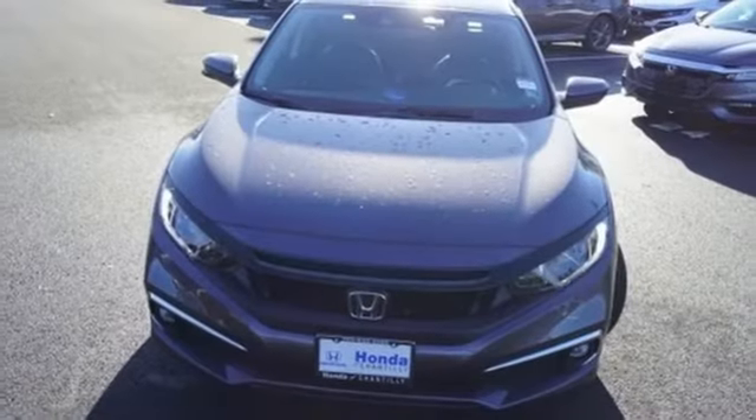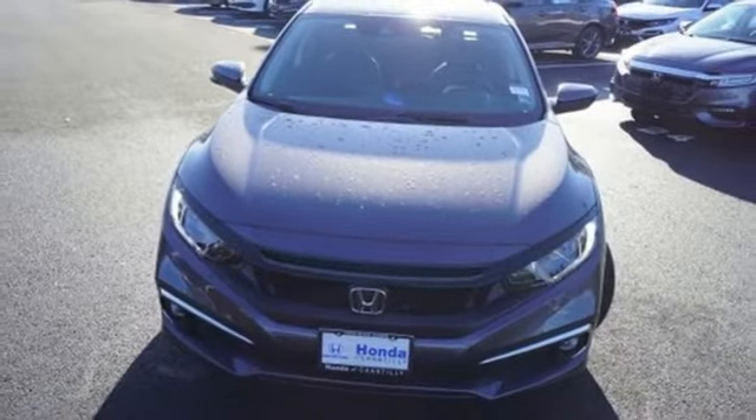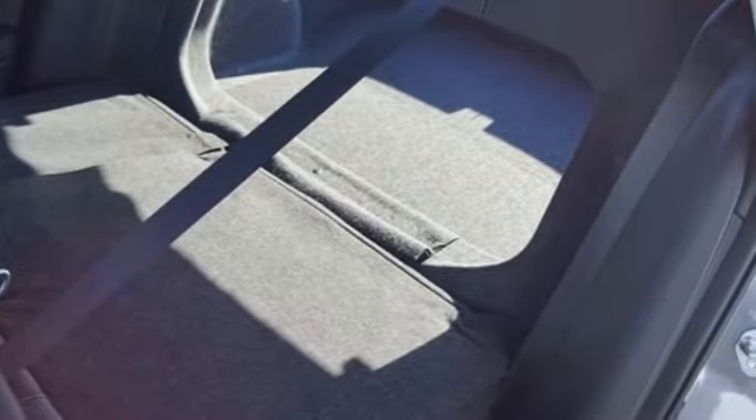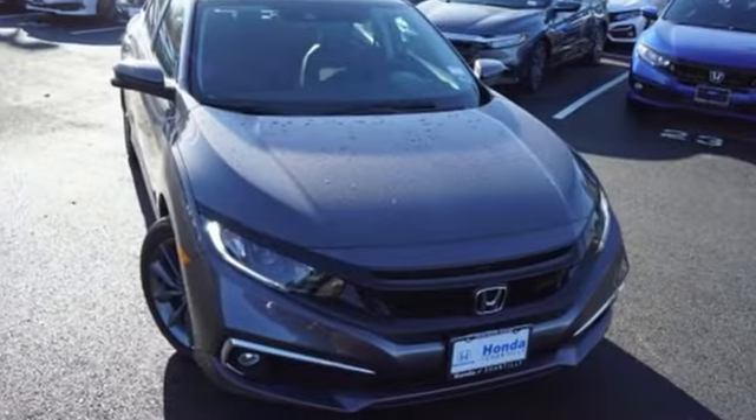Power sliding and tilting sunroof, gas pressurized shocks, and continuously variable automatic transmission. It's a Honda, so longevity comes standard.